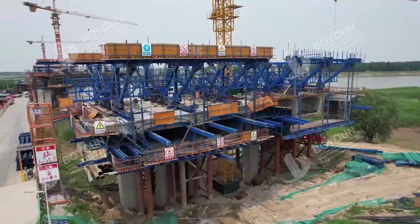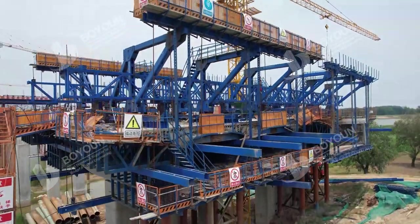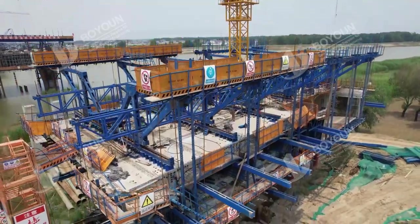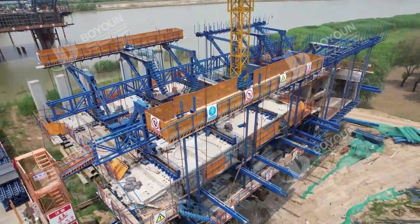Moving forward, Boyaum remains committed to investing in research and development, driving high-quality company development, and contributing to the advancement of the infrastructure industry.